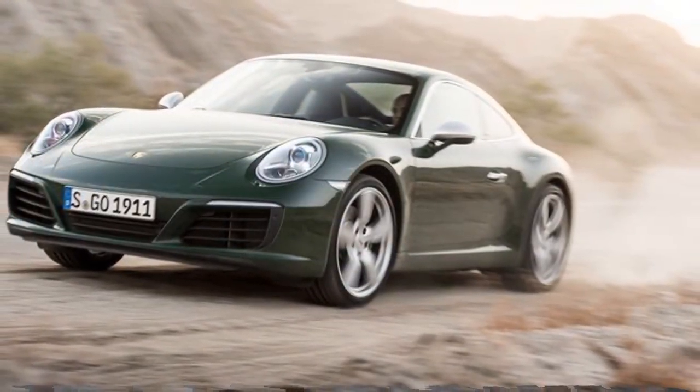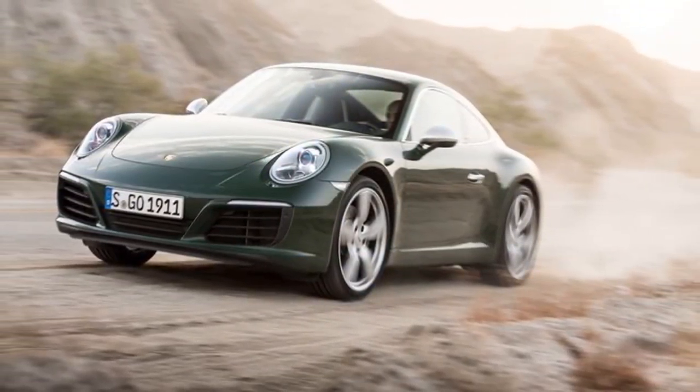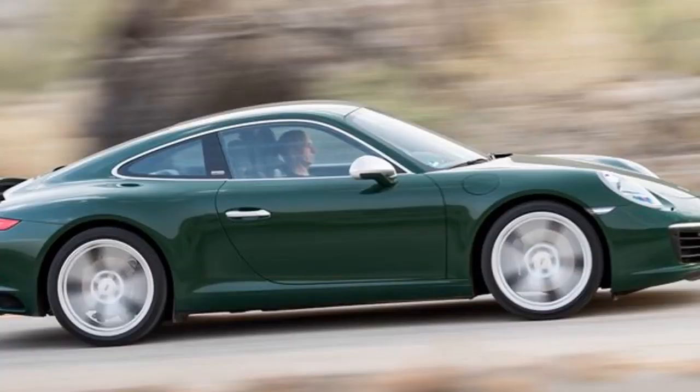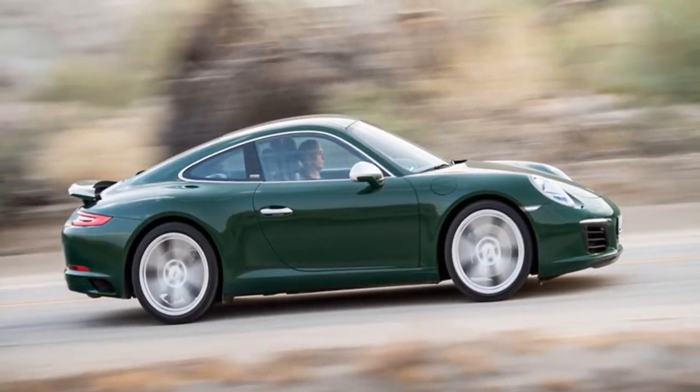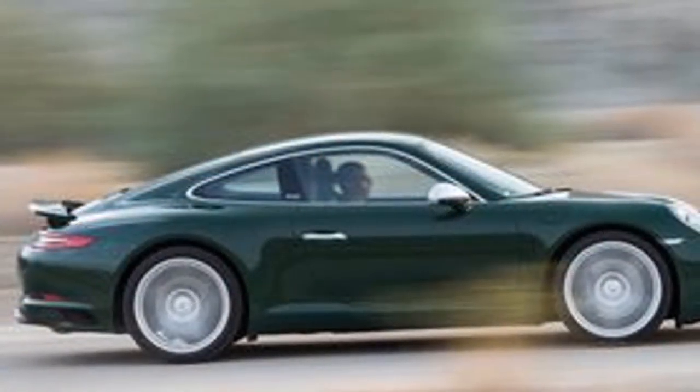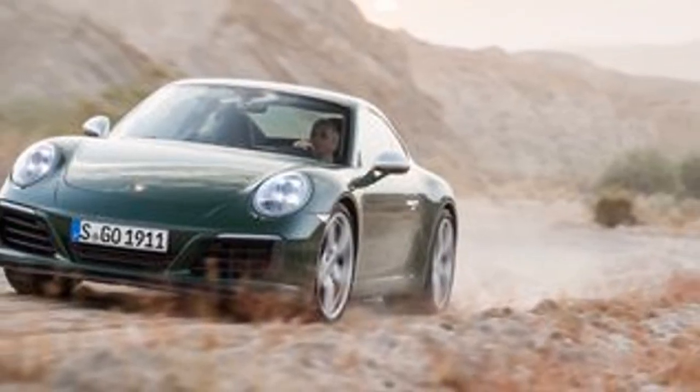To celebrate the millionth 911 created, Porsche fabricated a special Carrera S inspired by the original 911 owned by Ferry Porsche. Mr. Porsche himself took delivery of the third 911 off the line in late 1964, and after 53 years, the millionth example was handed to us for a drive.